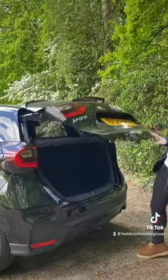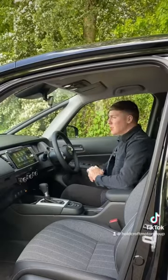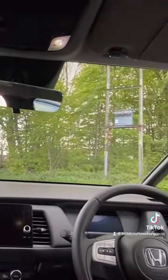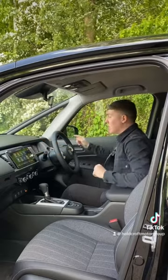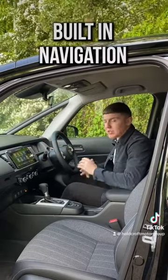Coming to the boot space, you'll have 304 litres of boot capacity. Coming to the front of the Honda Jazz, you really get so much vision when driving this car with the panoramic windscreen, and also the help of these two little windows to the left and right. You also get a new infotainment system, which includes built-in navigation and smartphone connectivity.